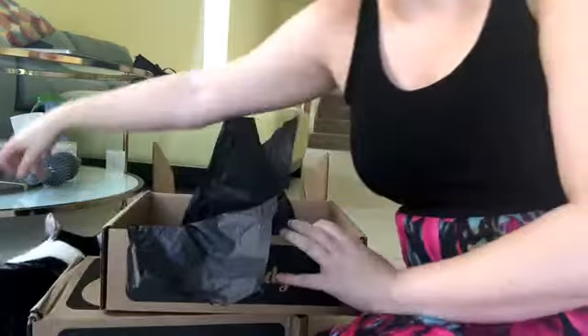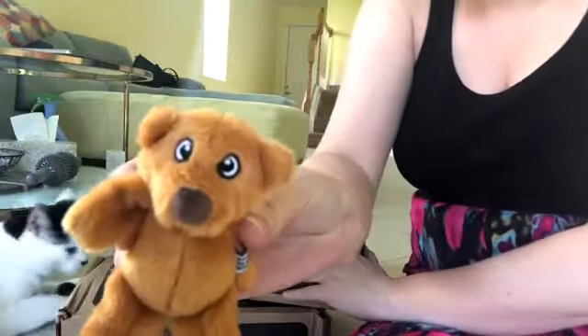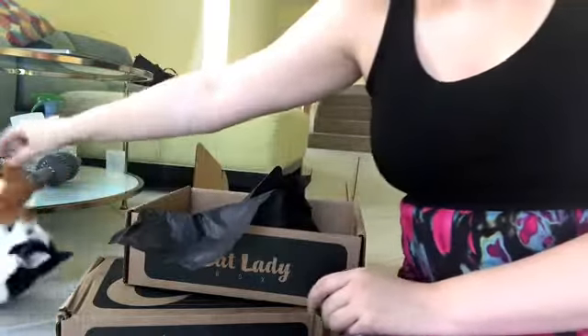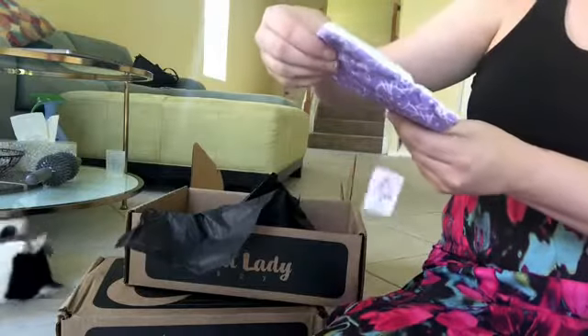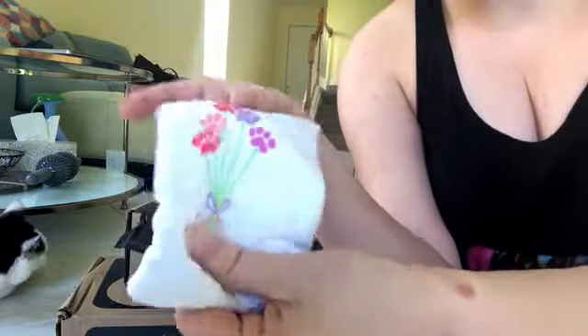It looks like Archer already took out a toy — if you'll let me show you. It's a little bear with catnip, Cat Lady Box North American Grown Catnip. So I'll let him play with that. And then there's one other cat toy — there are two in every box, like I said. And this one says 'I Love Mom,' and it's a crinkly one on the back with a little cat print. Super cute. He likes it.